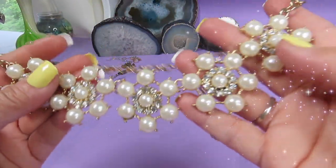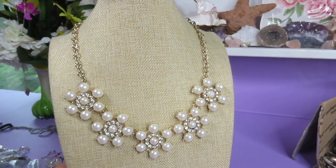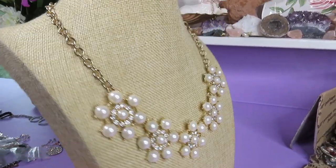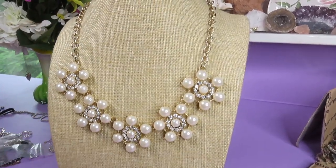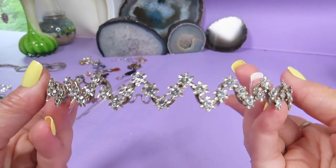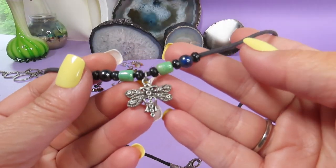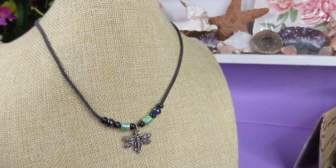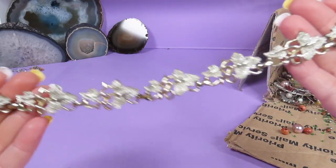Now this necklace is really pretty — these are simulated petals with rhinestones. It's gold toned metal. I'll put it on the stand and it looks gorgeous, so sparkly and beautiful, adjustable size. Lovely! Here is a tiara with beautiful little flowers with rhinestones in silver toned metal. Here is a dragonfly or butterfly on a leather cord — it's very cute, I love the colors.